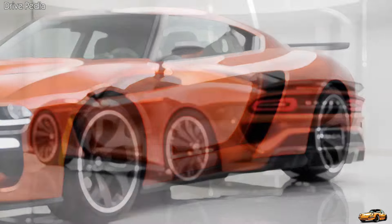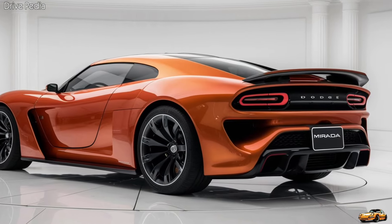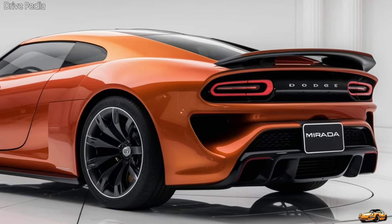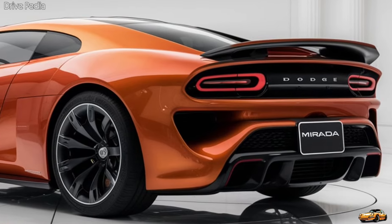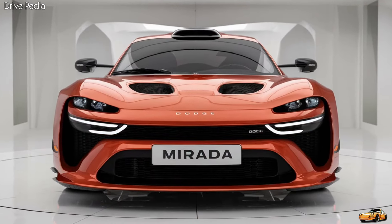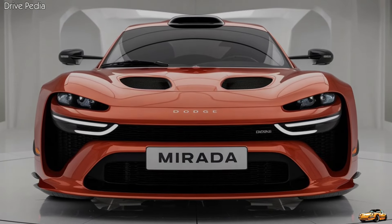Thanks for joining us today on the Dripedia. If you enjoyed this video, don't forget to hit that like button, subscribe to our channel, and ring the bell so you never miss an update. Let us know in the comments what you think of the new Dodge Murata and what car you'd like us to review next. Until next time, drive safe and stay passionate. Thank you for watching.